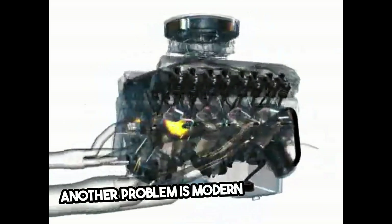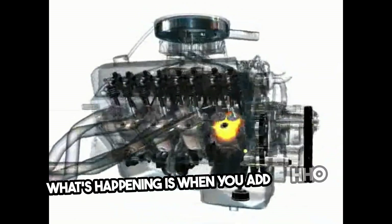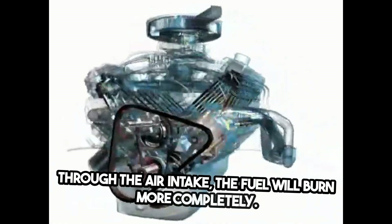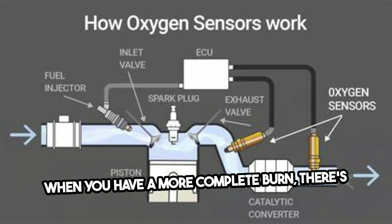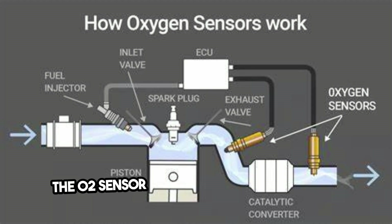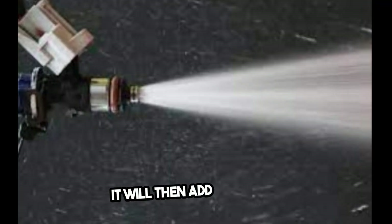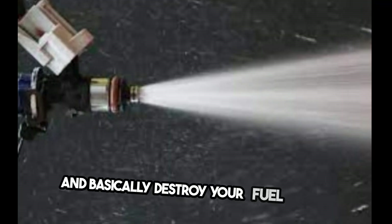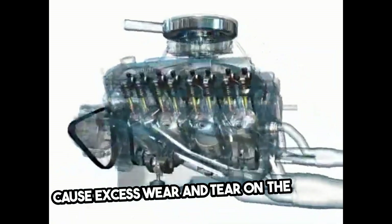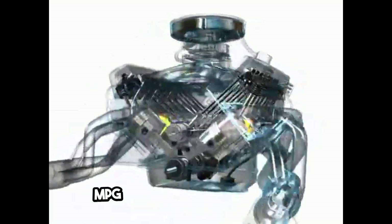Another problem is modern fuel injected cars actually fight the HHO results. When you add HHO to the fuel through the air intake, the fuel will burn more completely. When you have a more complete burn, there's going to be less carbon and more oxygen in the exhaust. The O2 sensor will measure this increase in oxygen and think the engine is running too lean. It will then add more fuel and basically destroy your fuel savings. If the engine runs too lean, it will run hot, causing excess wear and tear. That's why engineers are willing to sacrifice MPG for the life of the engine.